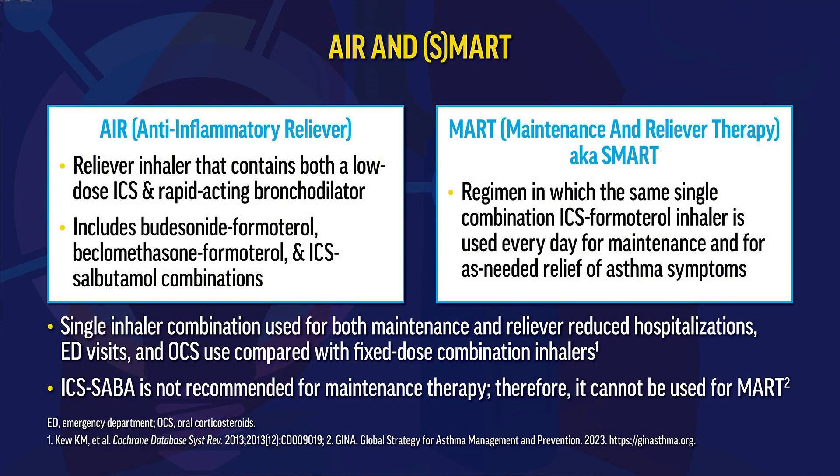Looking at in whom this should be implemented: reliever therapy containing low-dose ICS and a rapid-acting bronchodilator — including budesonide-formoterol, beclomethasone-formoterol (available in Europe), or the albuterol-budesonide product soon to be released in the United States — can be used as an as-needed anti-inflammatory bronchodilator reliever. The other regimen is maintenance and reliever therapy, or MART, also known as SMART therapy.